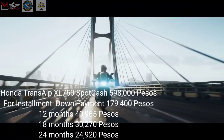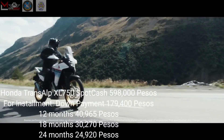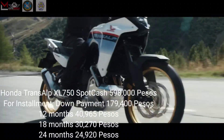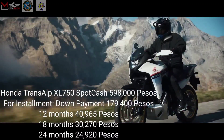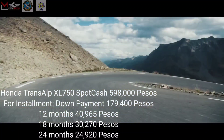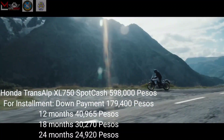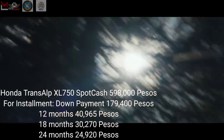And now for the price. The Honda Trans-Alp XL750 spot cash price is 598,000 Pesos. For installment, the down payment is 179,400 Pesos — for 12 months, 40,965 Pesos per month; for 18 months, 30,270 Pesos per month; and for 24 months, 24,920 Pesos per month.